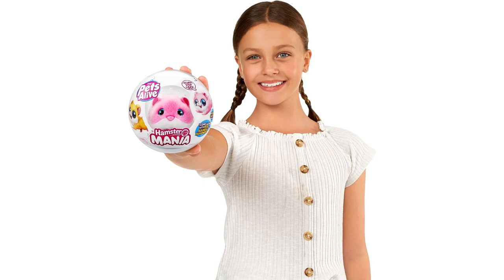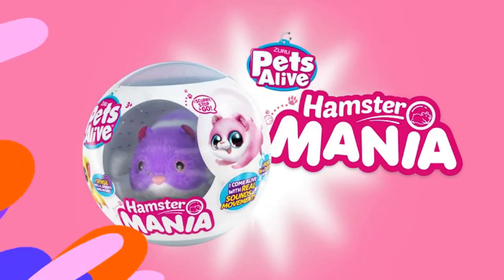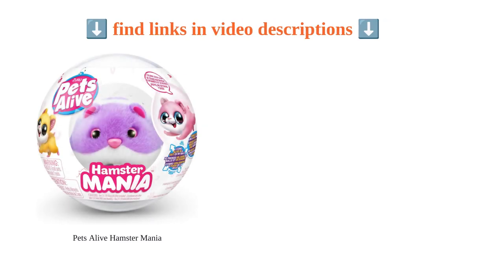Overall, it's a perfect gift for kids, offering hours of fun and interaction with a delightful furry friend.